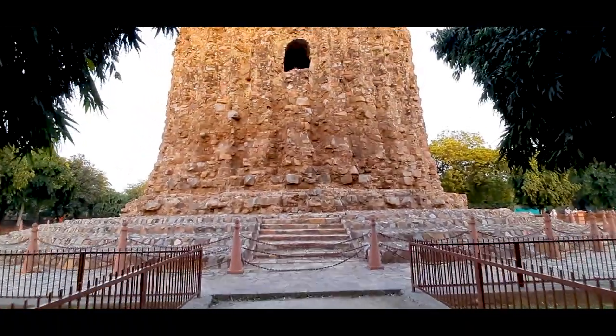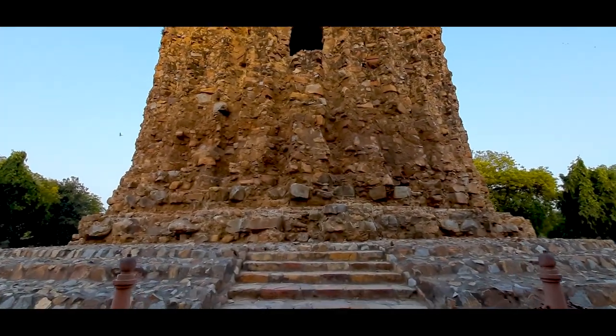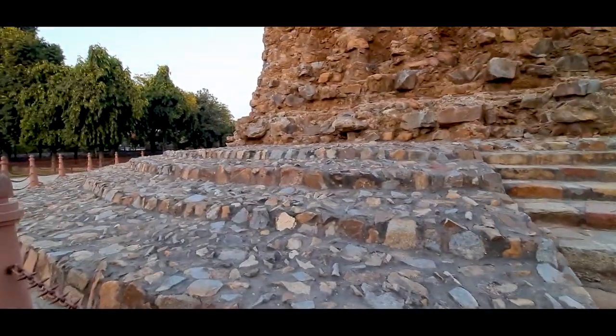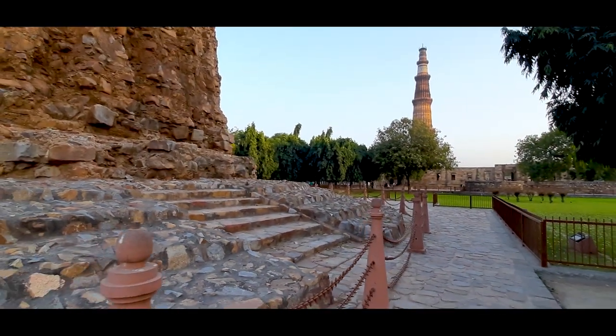This is actually the Alai Minar, which Alauddin Khilji had started constructing. He wanted to double the height of Qutub Minar and make it twice as tall. But miraculously, this project was never completed.